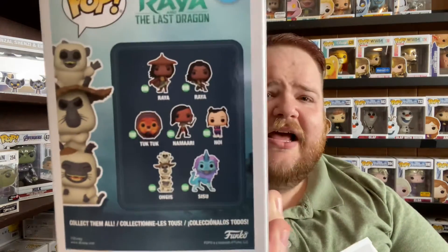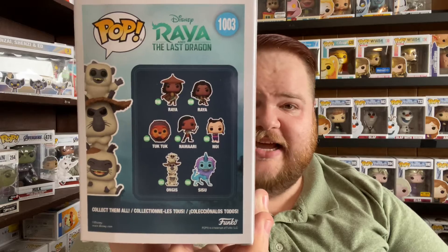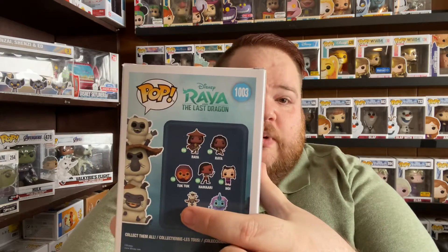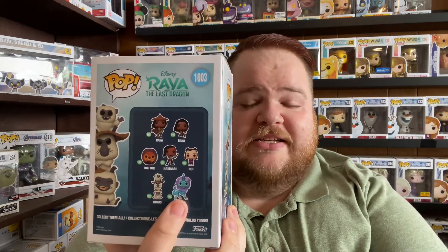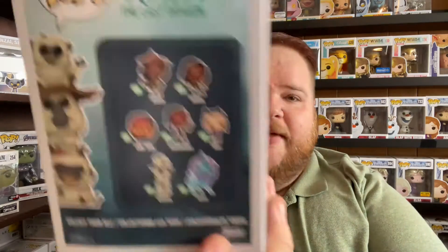I ended up getting Ongus, which are the three little minions that work with Noi, the baby coming today. I currently have five of the set and a sixth flocked version. I still need to get two more from the line — probably from Box Lunch or Target since Amazon won't have them for a while. The only one I'm probably not going to get is the glow-in-the-dark Sisu, which is a Walmart exclusive that sold out really fast.